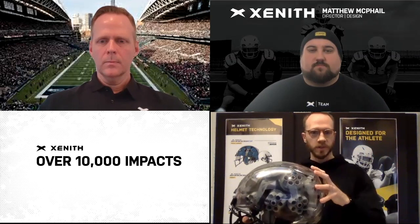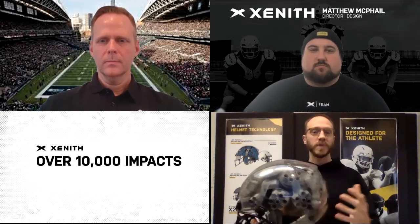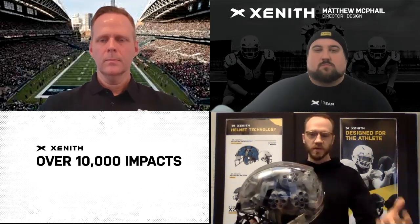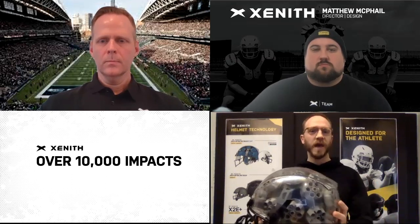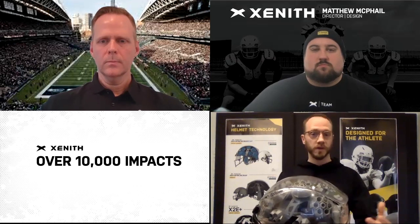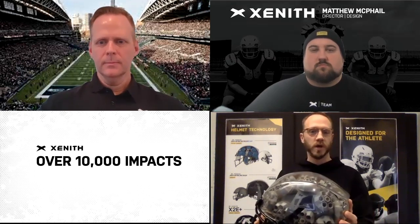When it comes to critical components like the shell, we are extremely robust and thorough in our testing. A typical lifespan for a helmet could be as many as 10 years. That's a long time when you consider the number of impacts a helmet is going to take through that lifetime. We've estimated that, through some studies we've done and literature out there in the field, it's about 10,000 impacts to subject this component to. So we actually do an accelerated aging test in the lab where we subject the helmet to over 10,000 comparable impacts